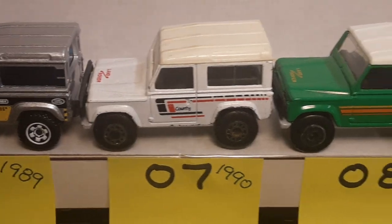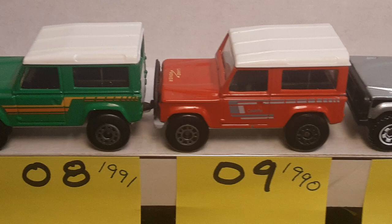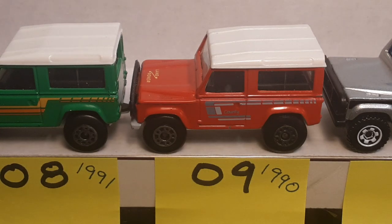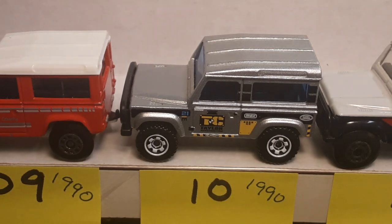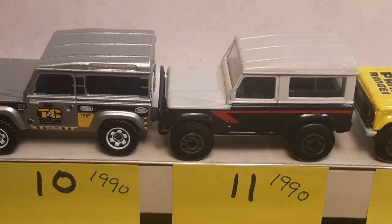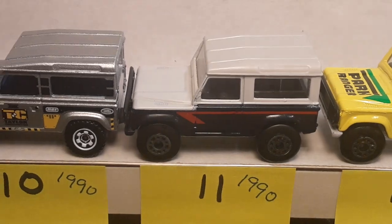Number eight is just like the number two slot but with the Taiwan base, 1991. Number nine is 1990 and I believe that's a Taiwan base instead of the Macau. Number ten is the Royal Navy again — I don't have it loose, I have it in the package. That's like number three but with a Thailand base. Number eleven is from the Airwaves series — that's the British Airways 1990, very unique color.